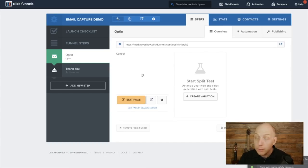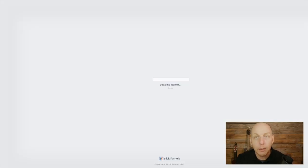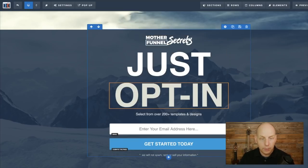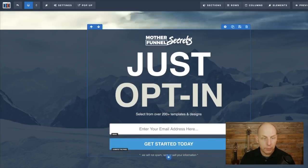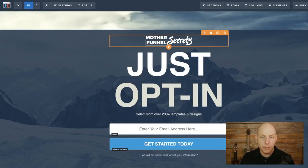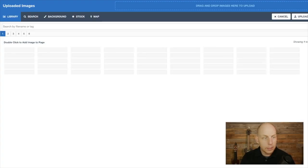We now have two pages in the funnel steps: the opt-in and the thank you — it's a two-step funnel. If you hit Edit Page, you can come in and edit the page. There are a few elements: the logo, the headline that says 'just opt in,' a line that says 'select from over 200 templates,' and the email address field. We have a photo in the background with a dark overlay to make it look nice. I'm going to take out the logo — all you have to do is click on it, click on the photo, and here's your photo library.